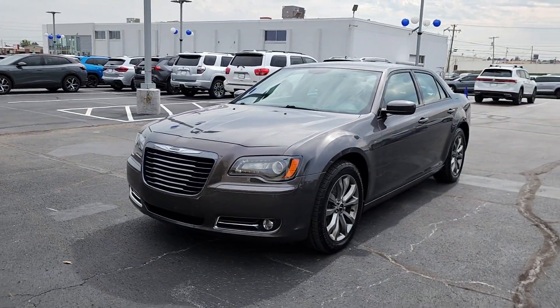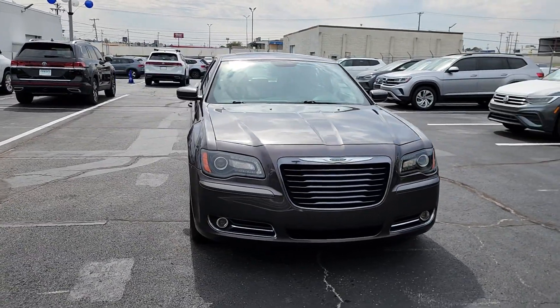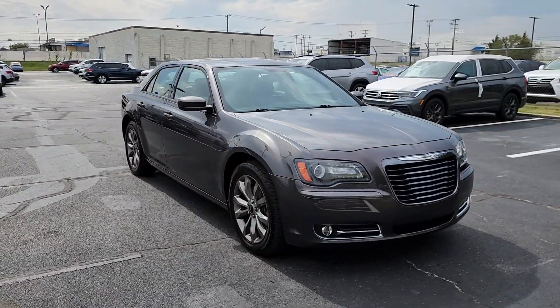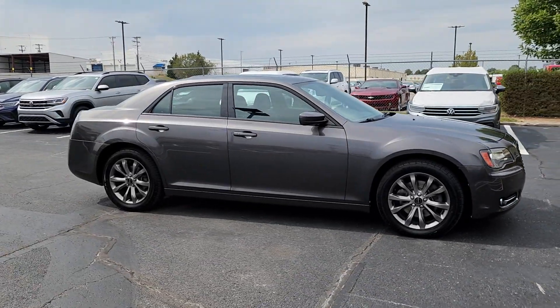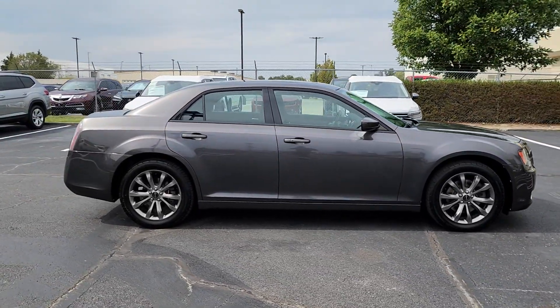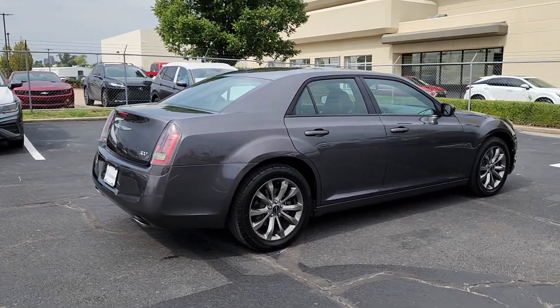Get acquainted with the 2014 Chrysler 300. With less than 80,000 miles on the odometer, this vehicle stands out from the rest. The 300 delivers the smart technology you need to be safe and connected, a ride that's smooth and quiet, and bold styling that conveys an air of distinction.